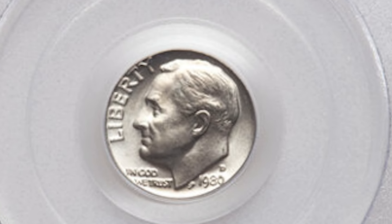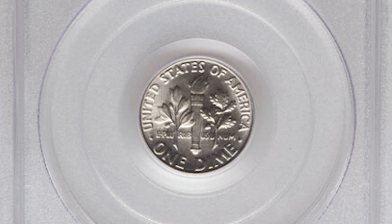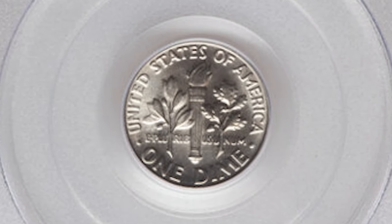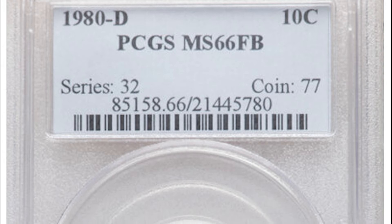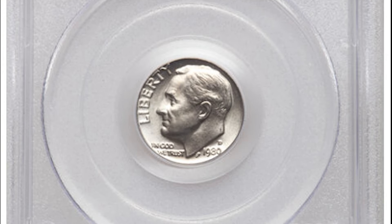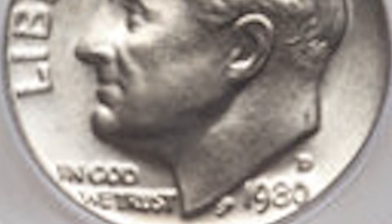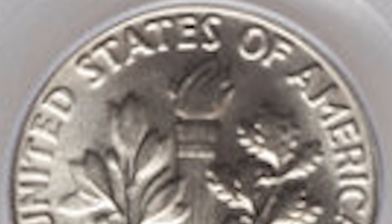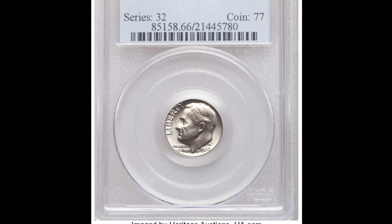Here's another collectible dime from 1980, minted in Denver. It graded Mint State 66 with the Full Bands designation and sold for $2,880. Even though a grade of MS66 on a scale from 1 to 70 doesn't seem impressive, there haven't been any 1980 Denver minted dimes that graded higher. In fact, there are only two of these known to exist — one graded by PCGS and the other by NGC. You might want to check your dime album and compare it to the photo grade on PCGS.com.